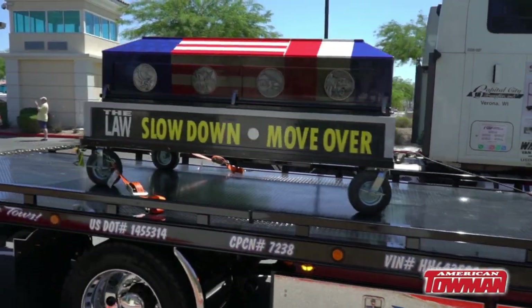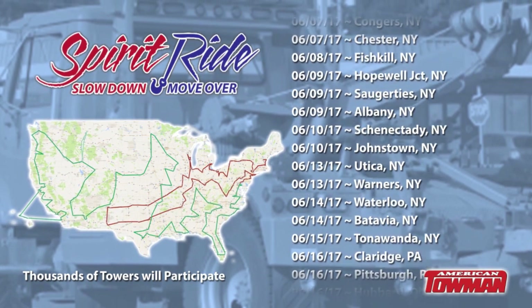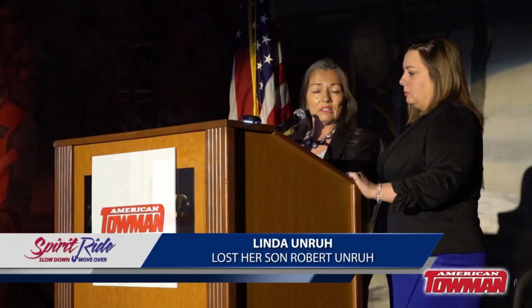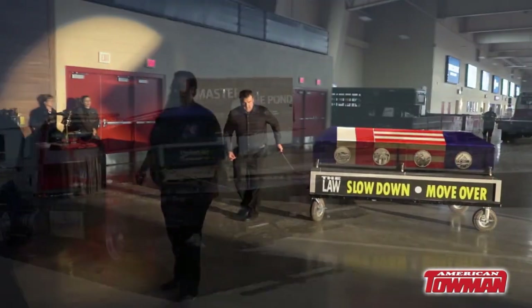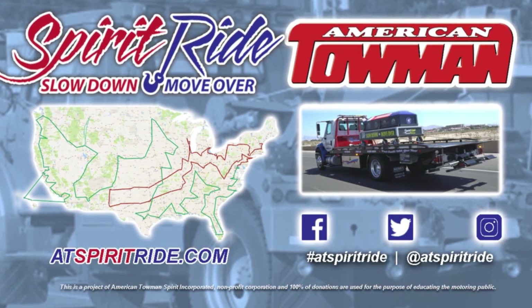Be a part of towing history when the Spirit Ride comes to your area. 250 cities will be visited through 2018. The notion of move over is not a new concept. Together, we can raise awareness. Millions of motorists will see the ceremonies and casket as it tours America. To learn more about the Spirit Ride, visit atspiritride.com.